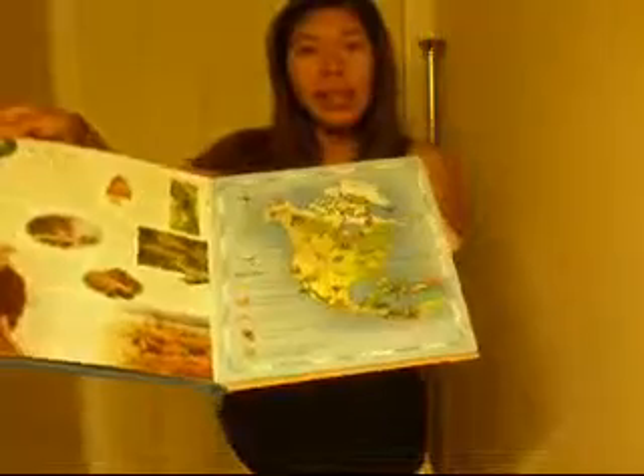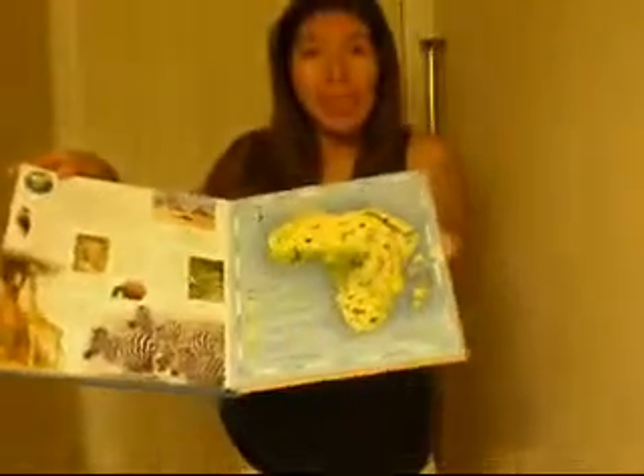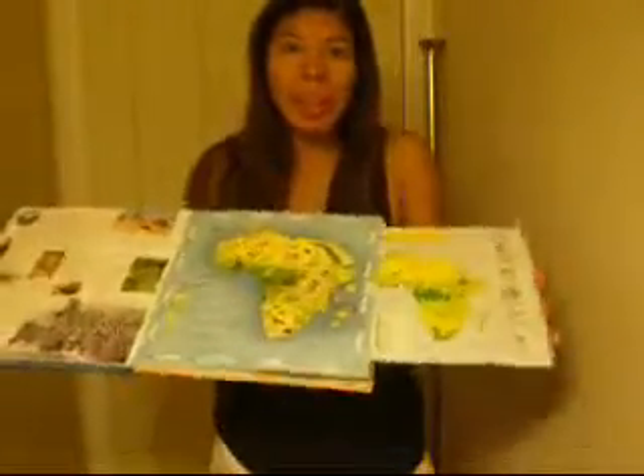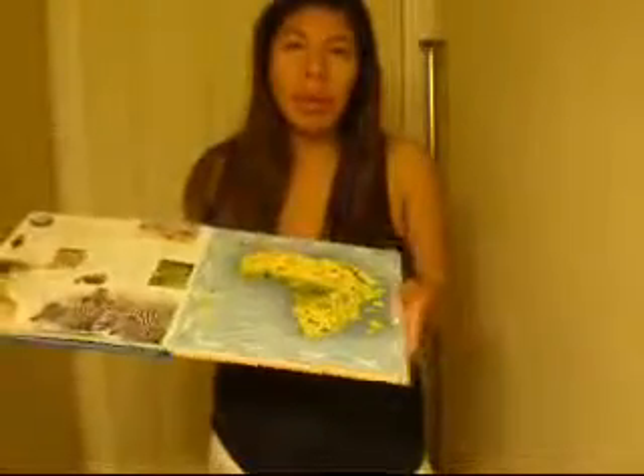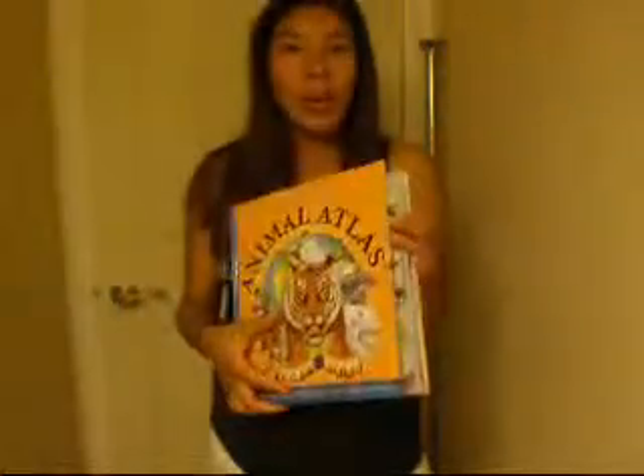That's it. The rest of the pages are just atlas information on different continents and the animals that they have, but there's no additional pop-up in this entire book other than the first page. The pull-out part is just this little region map with more information. It's an atlas — it's not a pop-up book.